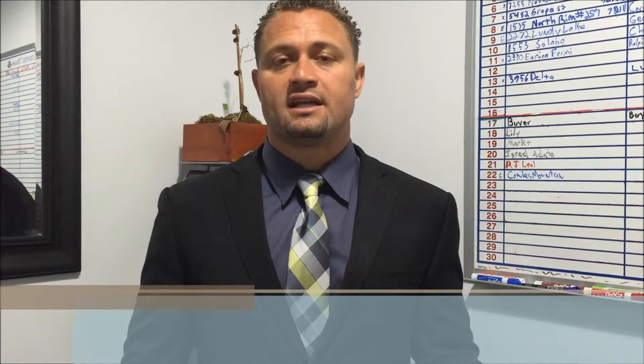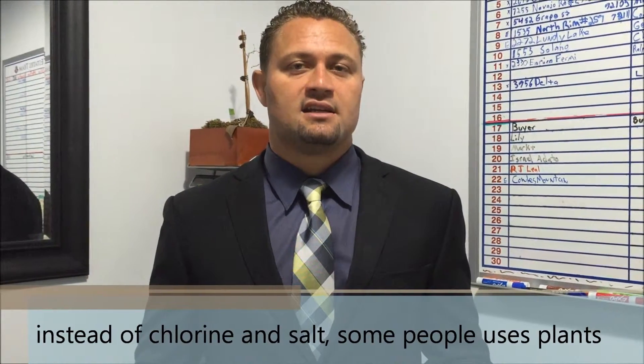If you want to take it a step further, natural pools are huge in Europe and they're making an explosion in America — it's starting to come into California as well. In natural pools, instead of using chlorine or even salt water, they use plants. Your pool actually becomes more like a pond. It's supposed to be really good for your body, with natural vitamins and minerals, and it's better for the environment — the water is cleaned by different types of plants.